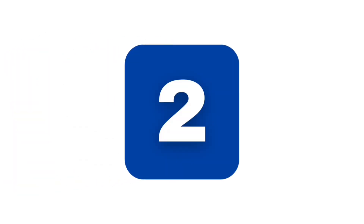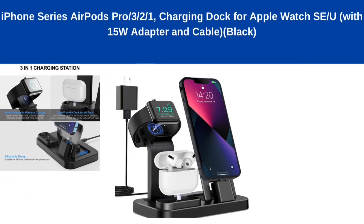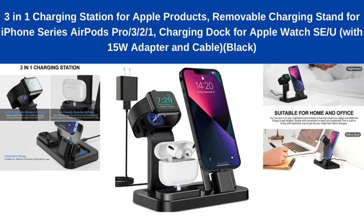Number 2: 3-in-one charging station for Apple products, removable charging stand for iPhone series, AirPods Pro charging dock for Apple Watch SE Ultra with 15W adapter and cable, black.